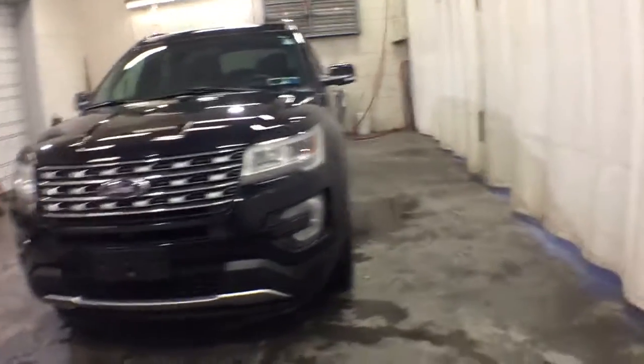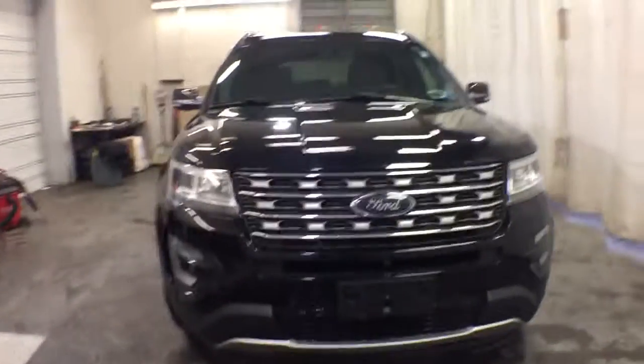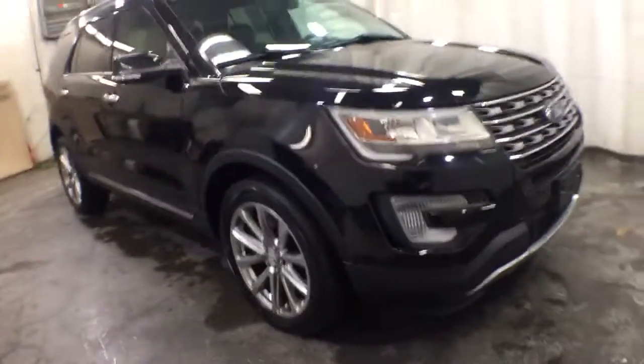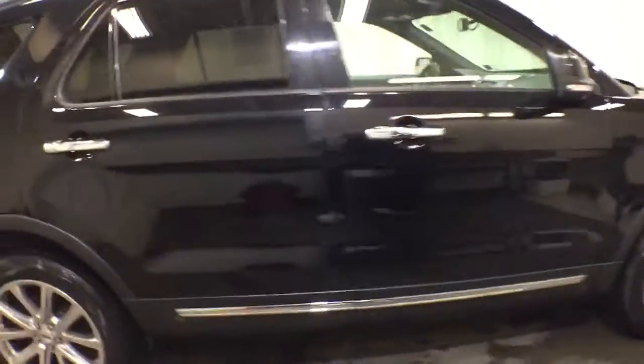Introducing the 2017 Ford Explorer. This vehicle is an outstanding buy with fewer than 50,000 miles on the odometer. Here's an Explorer that brings an uncompromising spirit to all your adventures.